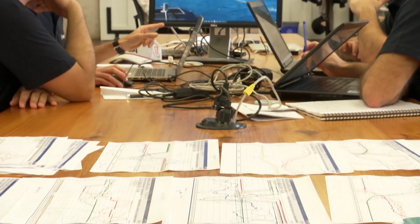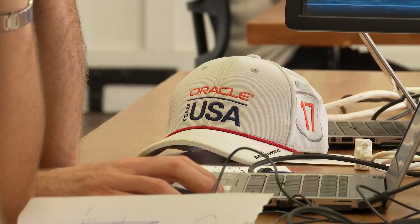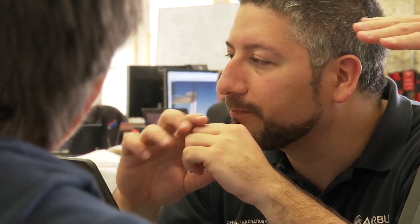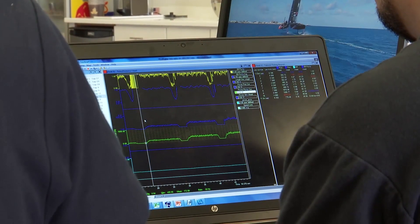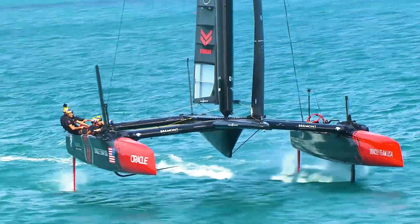Over the past two years, 30 Airbus engineers have spent time with their Oracle colleagues in Bermuda. Their focus and greatest input has been on the foils or dagger boards, the wing, hydraulic system, and technology from the A350 XWB aircraft. One engineer's role is to bring expertise in controlling the surfaces of the dagger board and rudder to help the crew achieve stable flight — which will be the difference in the race.